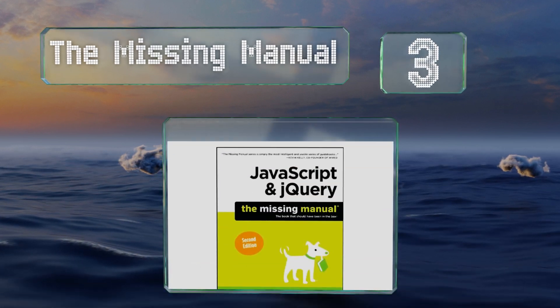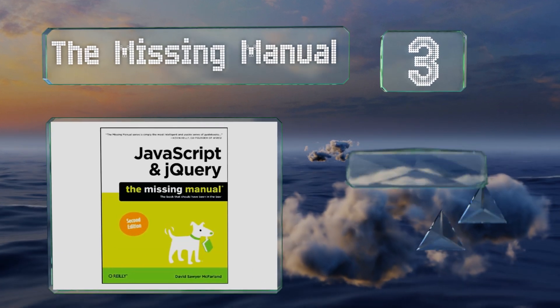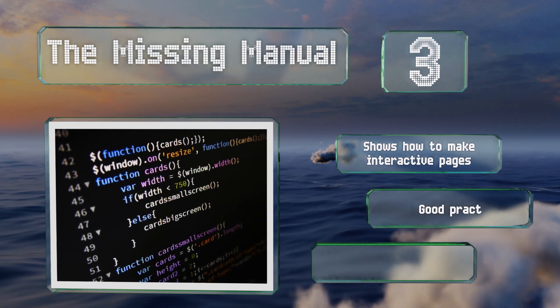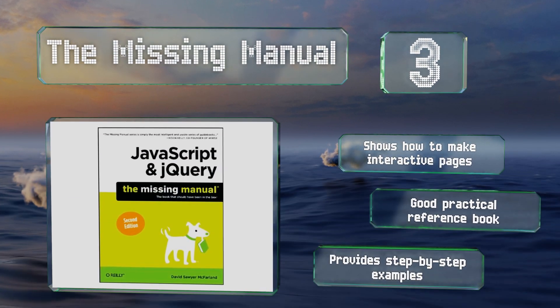Nearing the top of our list at number three, if you have little to no experience in programming, The Missing Manual is a good read for gaining a solid grasp on the basics of JavaScript. It provides detailed explanations in an easy-to-understand format with concise tutorials for a variety of applications. It shows you how to make interactive pages and provides step-by-step examples, making it a good practical reference book.